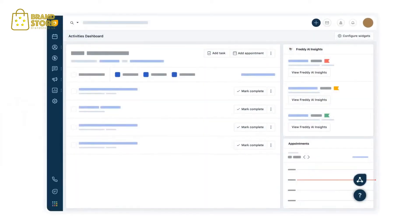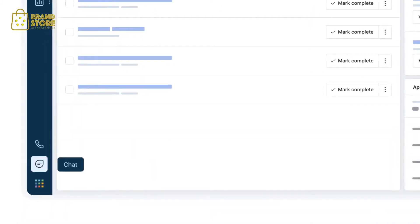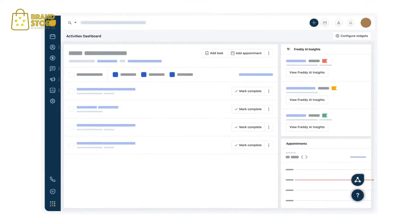What is Freshworks CRM? It's an AI-powered customer relationship management solution that combines the power of sales automation, marketing automation, chat and telephone, all in one solution.